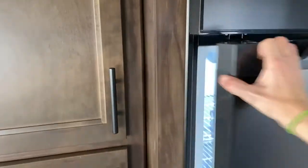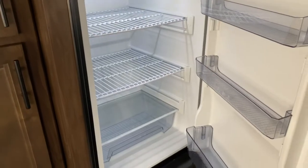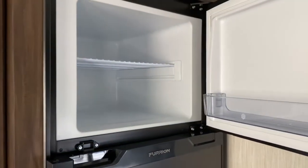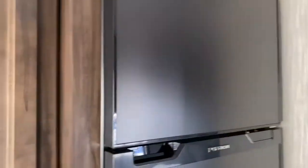Over here is your Furrion refrigerator — it is 12-volt, so it will run off your battery and keep your food cold as you're driving down the road. Next to that is your pantry — a nice deep pantry.